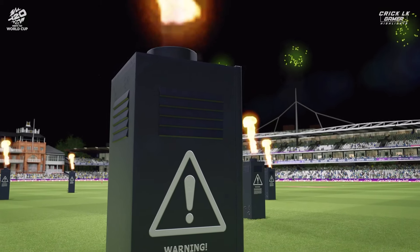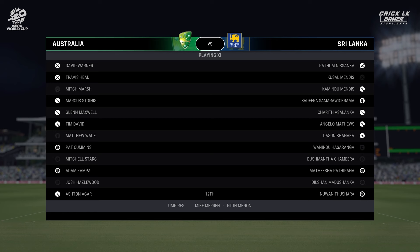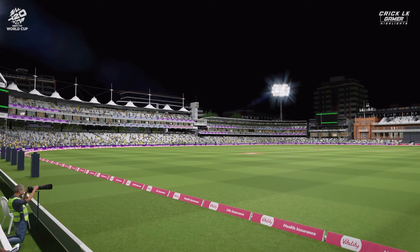Hello and welcome one and all. We're here today at the home of cricket, Lord's. You join us for this T20 match between Australia and Sri Lanka. Let's join the pitch side to see who will be donning the pads first.